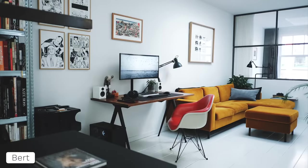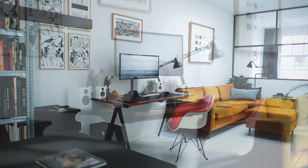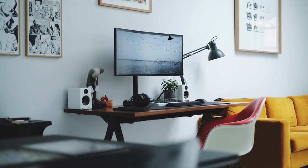Hope you guys are kicking back with your coffee and waffles and enjoying this episode because it's going to be a long one. First up from episode 200, which was the first episode of 2020, we've got Burt, and this is one of the most stylish, modern looking setups I've seen.